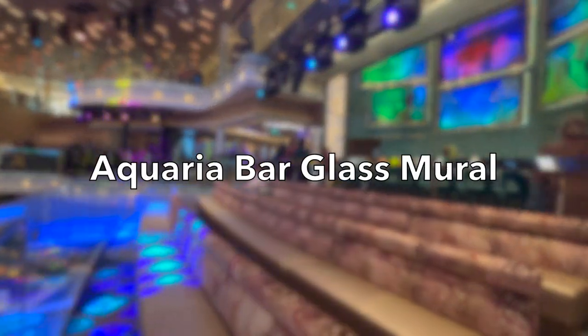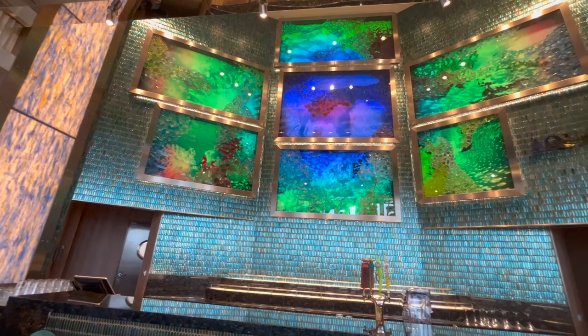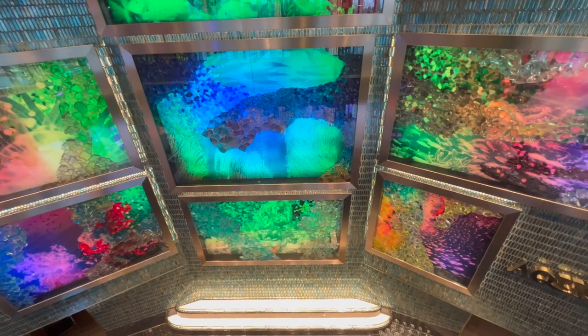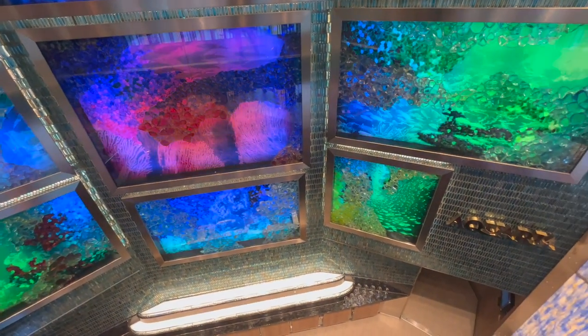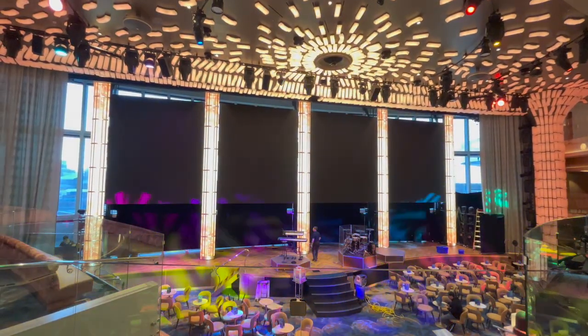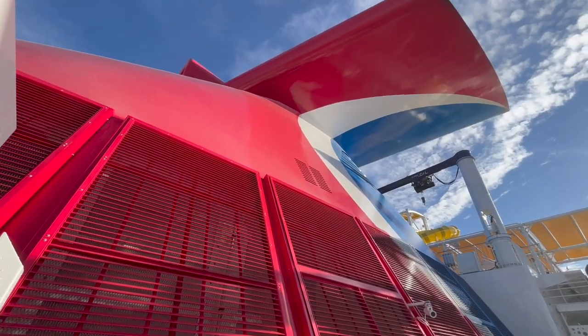In the atrium on deck seven is the Aquaria Bar. Look closely at the ocean-themed glass mural pulled from Carnival Victory before she became Carnival Radiance. This is such a cool feature and just one of the many nostalgic touches you will spot on Carnival Celebration — a creative way to include an element from an old cruise ship onto this brand new one.